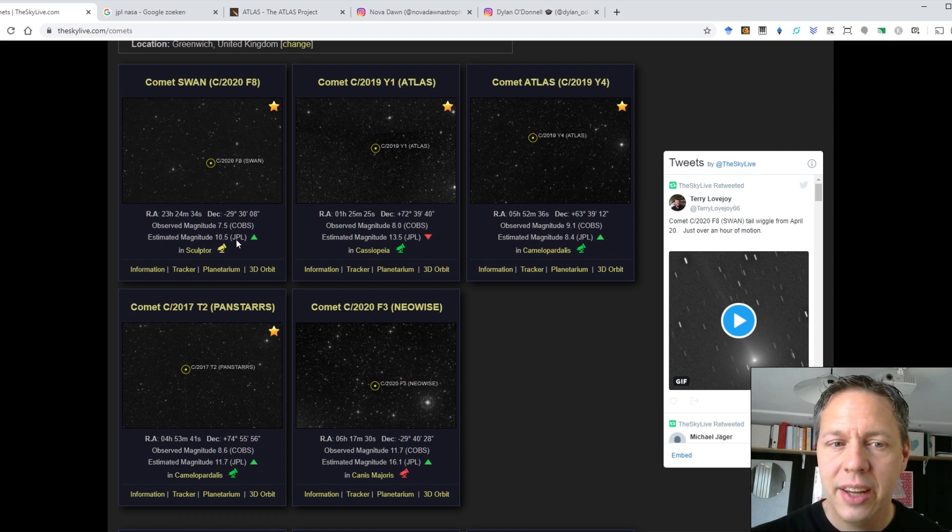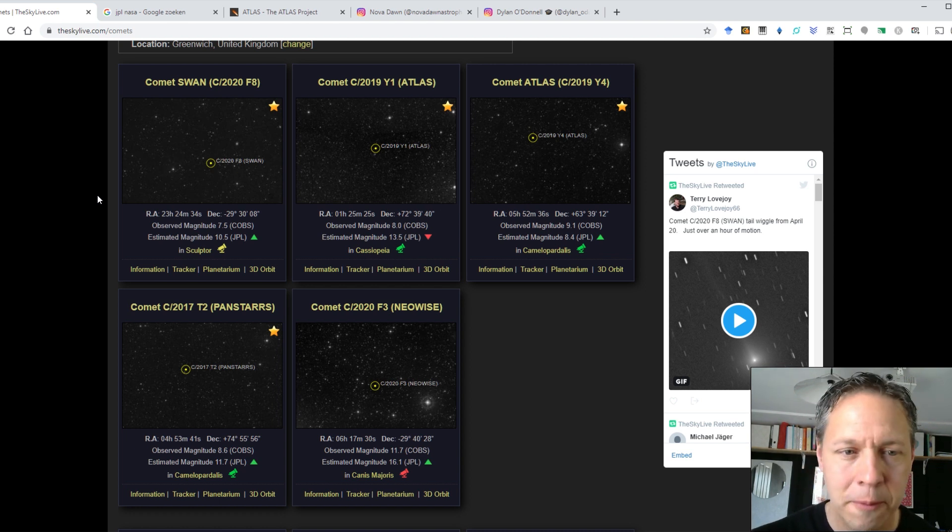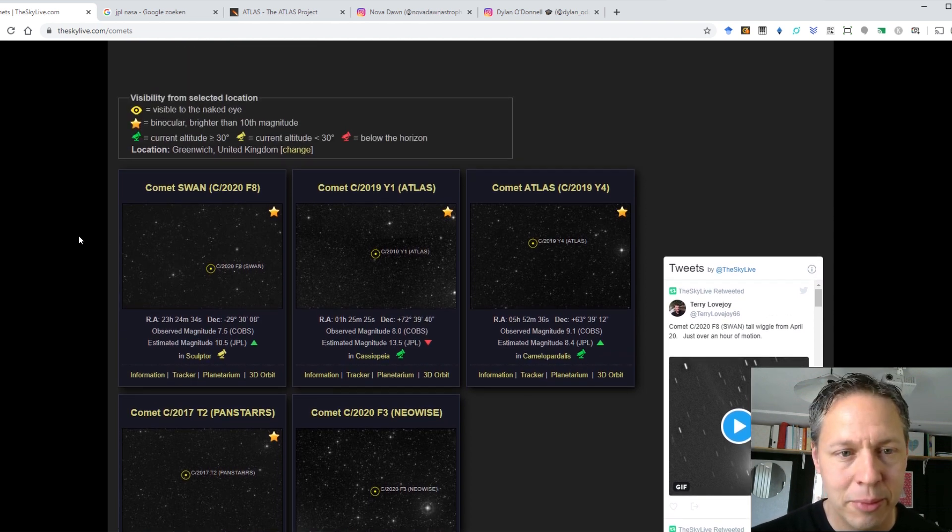The estimated magnitude is calculated by NASA's Jet Propulsion Laboratory. I can imagine they have some kind of model — they know the path of the comet, the speed, the trajectory, and maybe some information on expected behavior. But comets are a highly unpredictable thing, so I would advise always to look at the observed magnitude before going out there and imaging a comet.